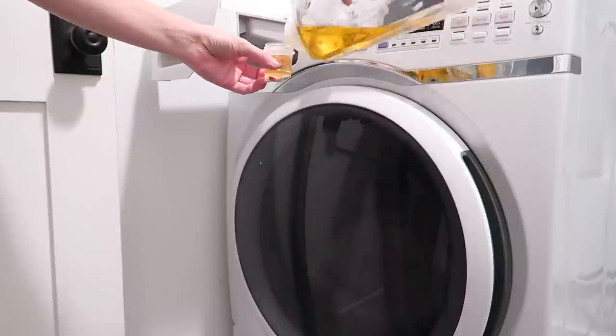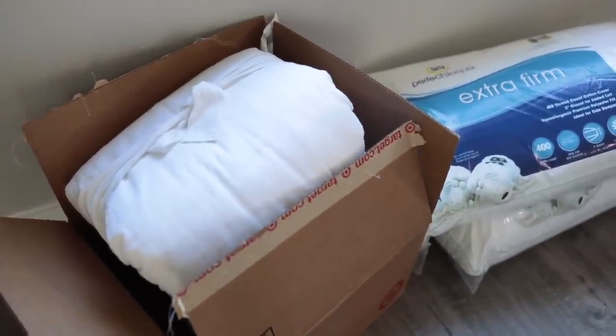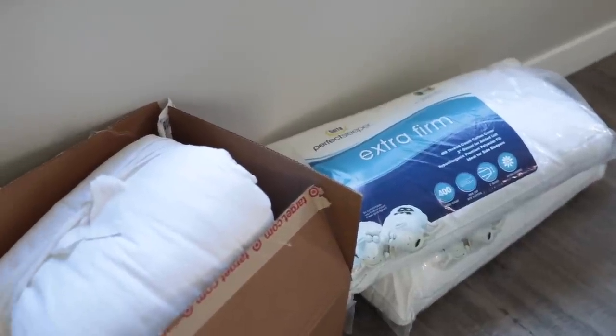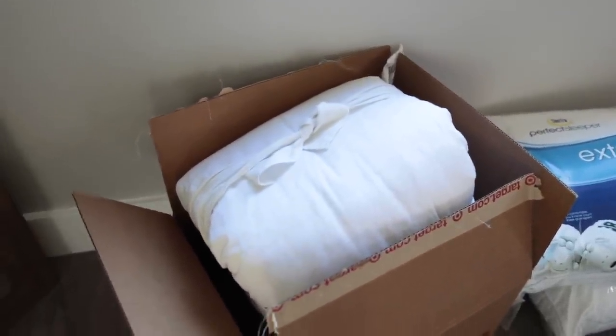I just got the sheets washed this morning and they just came out of the dryer, so let's go ahead and put those on first. I also want to mention this box behind me — this is what I just got from Target.com. Some pillows I picked up were actually from JCPenney, but they didn't have everything I wanted in my store. I feel like this line is selling out, so if you see anything you like, online is probably going to be your best bet.